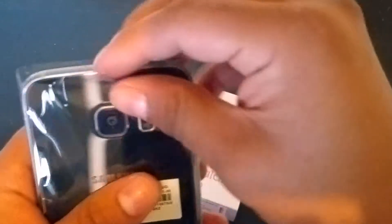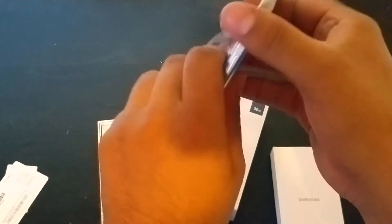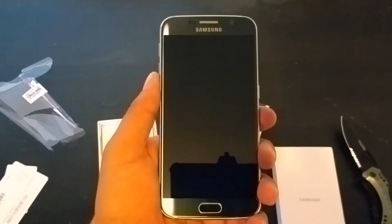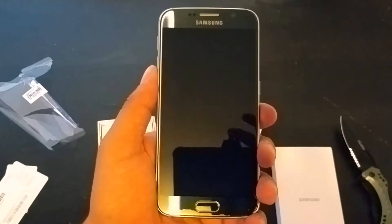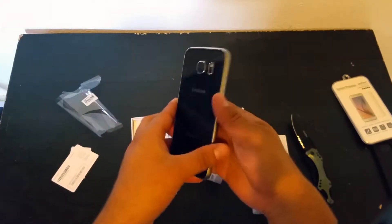Where's it at? Come on, get that out. There it goes — that sexy phone. It feels good in my hand.